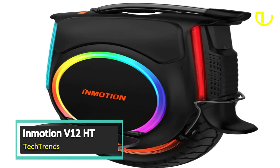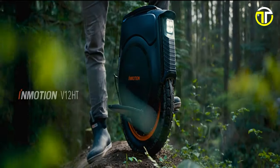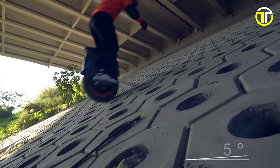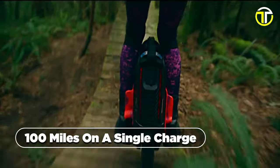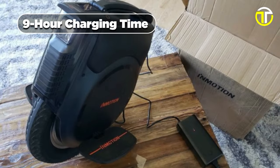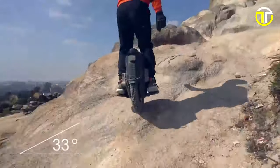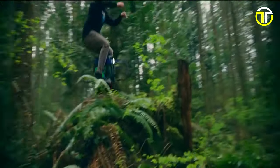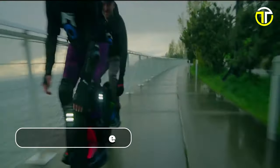Number 3: InMotion V12HD. Revolutionizing the world of electric unicycles, the InMotion V12HD emerges as a pinnacle of power, performance, and cutting-edge features. Fueling this powerhouse is a 1,750 watt-hour 100-volt battery, providing a maximum range of 100 miles on a single charge, with a 9-hour charging time using the included stock charger. At its heart lies a robust 2,800-watt motor, with a top speed of 37 miles per hour and the ability to tackle slopes as steep as 45 degrees.